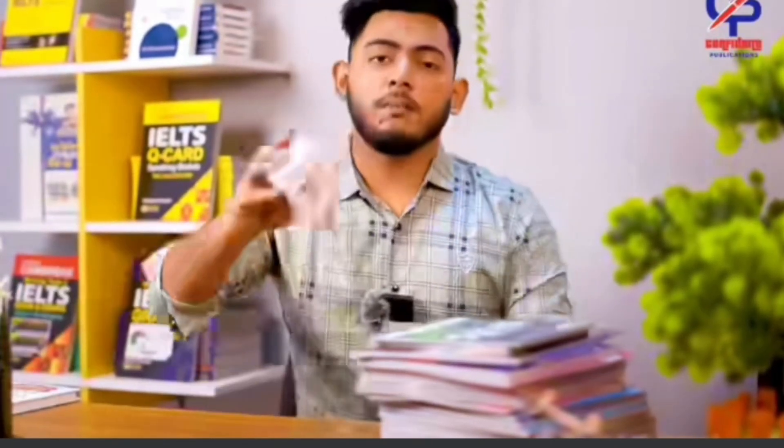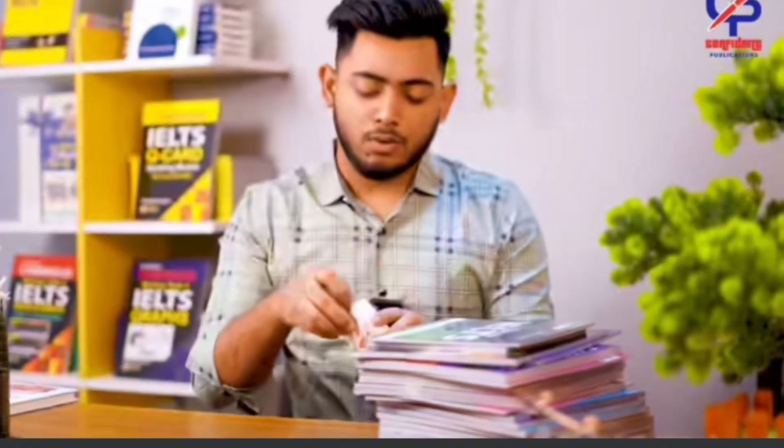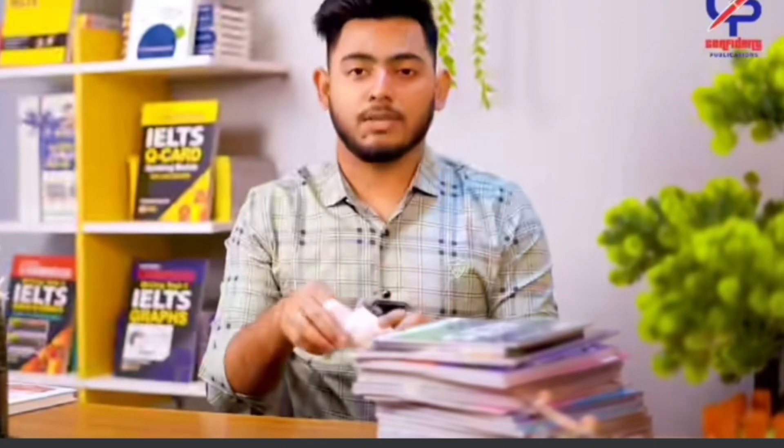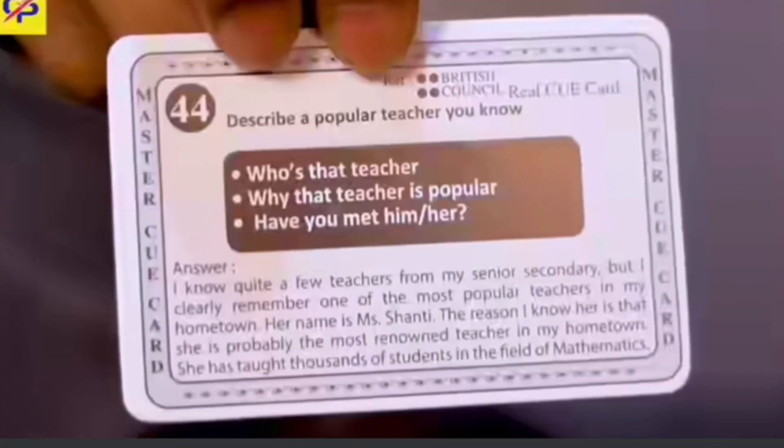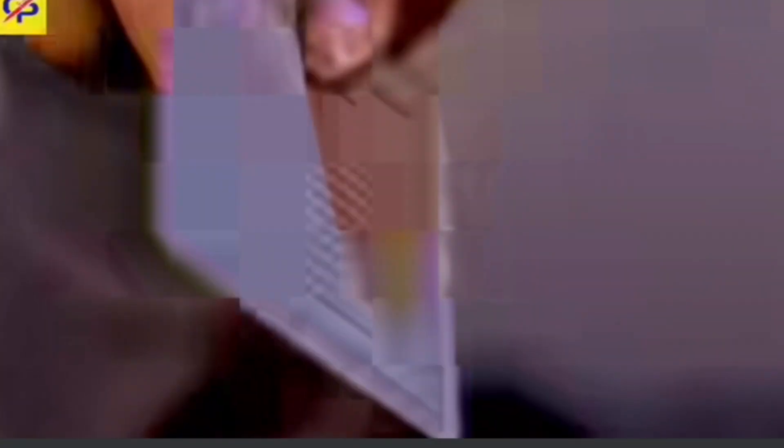The next one is the British Council Smart QCard. This QCard is the British Council of ITB. It is a speaking part where we have to use a QCard. If we ask the queue card, we will give them 2 answers.